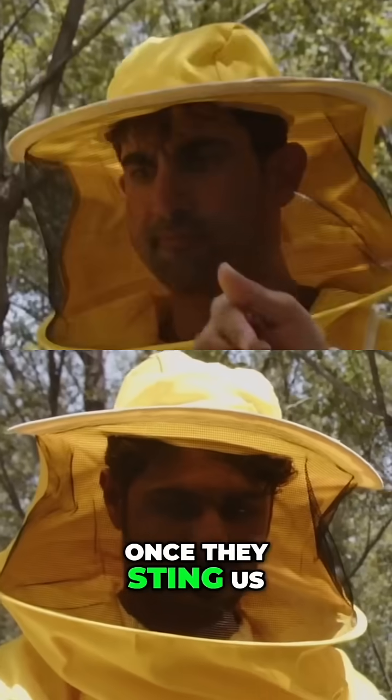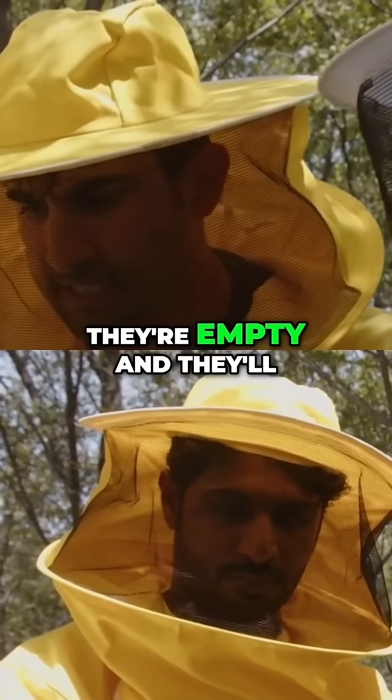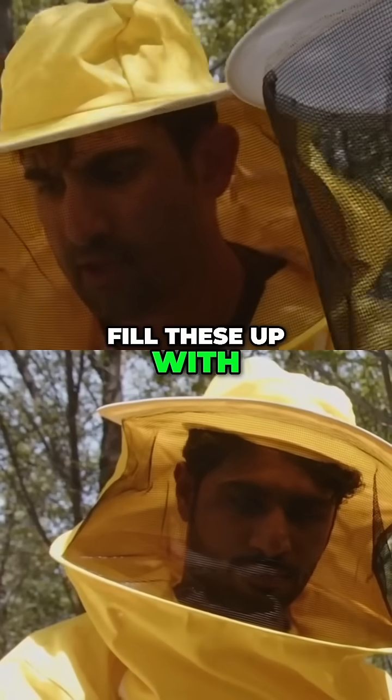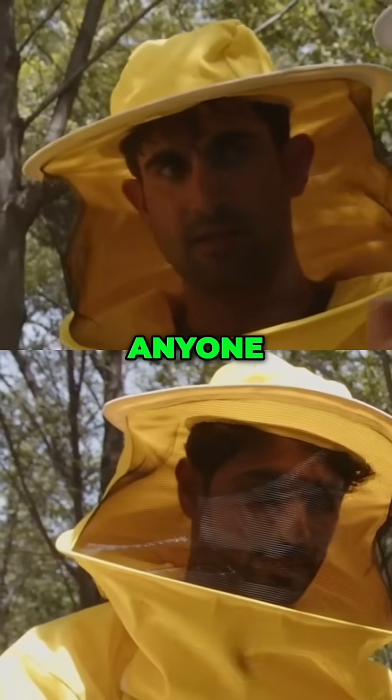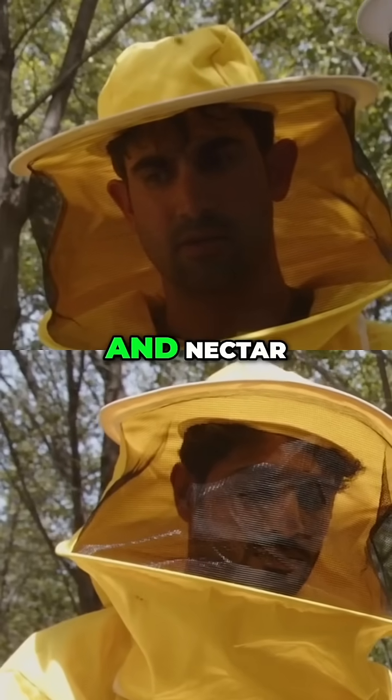So the worker bees, once they sting us, they will die immediately. So all of these honeycombs, they're empty and they'll fill these up with honey? Yeah, any one — either pollen, propolis, and nectar.